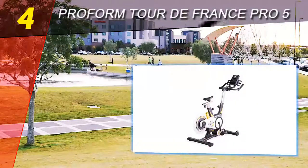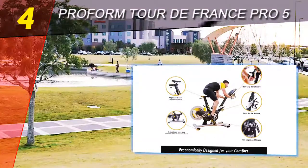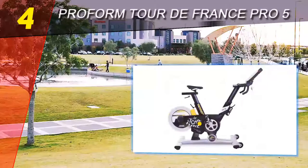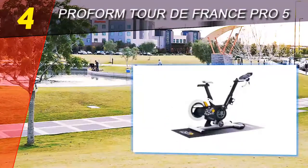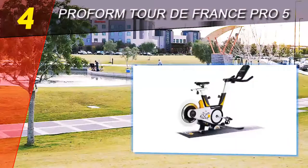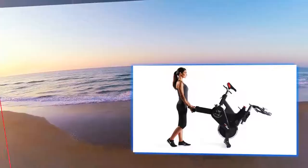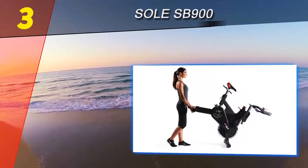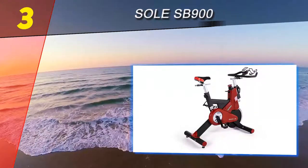The second-generation ProForm TDF Pro 5.0 looks great on paper and customers seem to like it. It has its share of criticisms, but at the same time it is feature-packed and has a lot of supporters. One downside is the price, but if you get it on sale it becomes a bit more manageable.